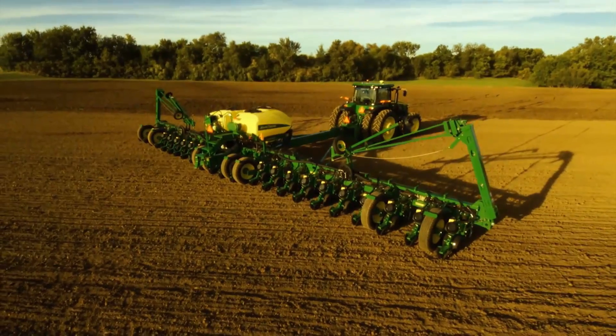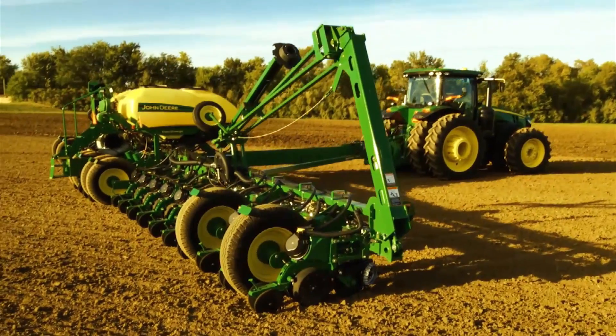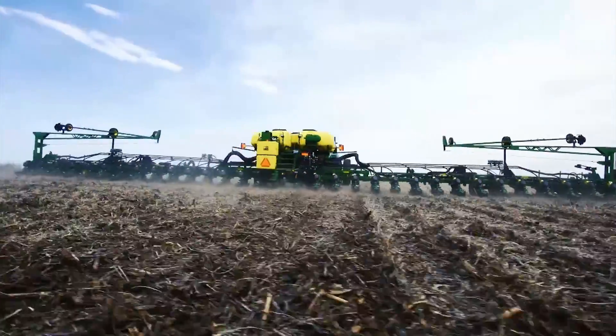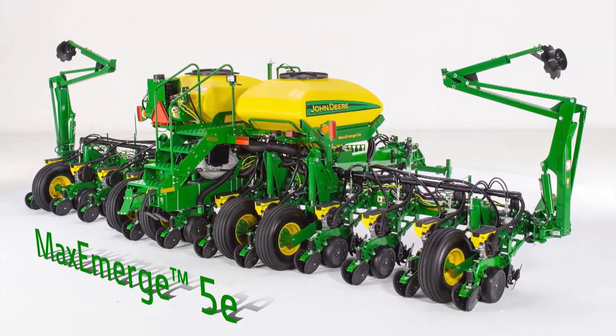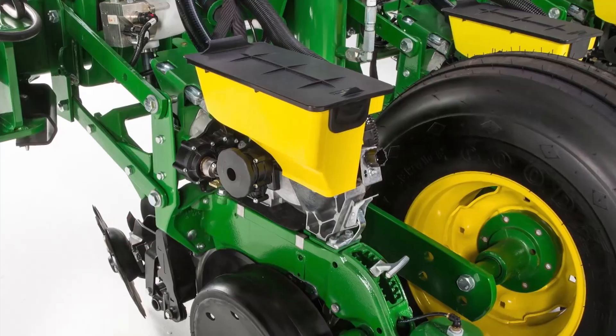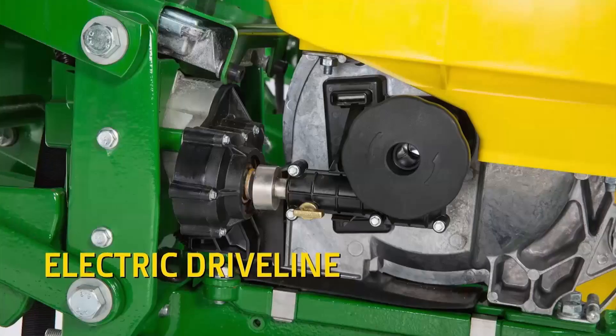Exact Emerge showed the industry — you can find it all in one row unit. Now it's time to show you can find it all in two. Introducing the all-new Maxi-Merge 5E row unit from John Deere, highlighted by a single electric motor. Maxi-Merge 5E offers the traditional planting system of a seed tube, but with an electric drive.